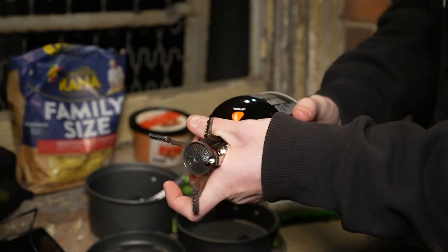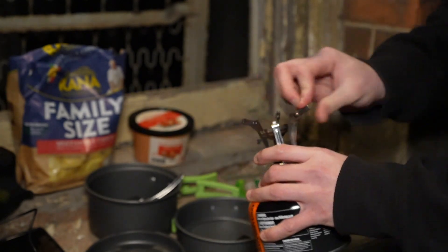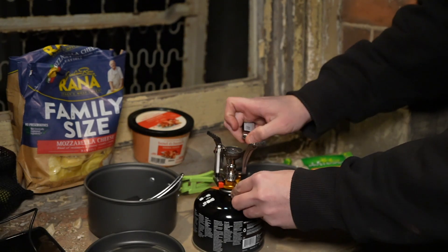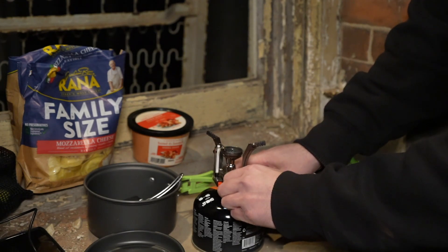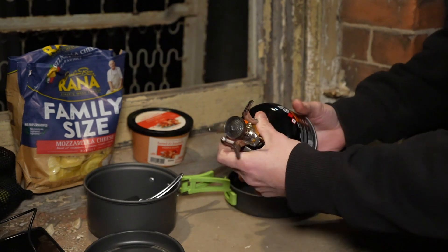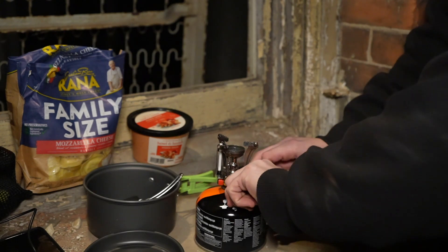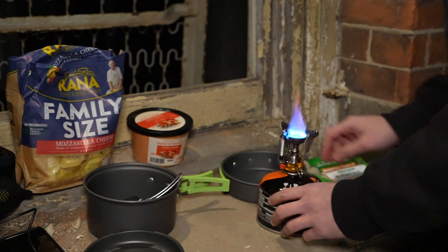It's definitely cold tonight. We're going to see if we can get some gas rolling out of this thing. It doesn't seem like it — nothing. Make sure it's on tight. That's the one thing. Oh yeah, we got fire. Sweet.